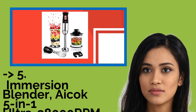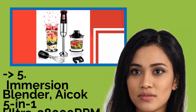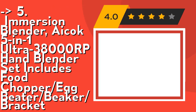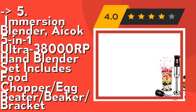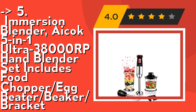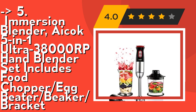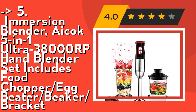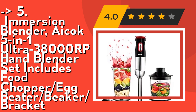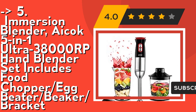Now we will show you the fifth product: the ACOP 5-in-1 Ultra 38,000 RPM hand blender set, which includes a food chopper, egg beater, beaker, shaft, and wall bracket. Its 12-speed turbo function ranges from 10,000 RPM to 32,000 RPM, with a turbo function reaching 38,000 RPM to easily extract nutrition from various kinds of hard or soft foods. Blend endless culinary delights with the ACOP immersion blender.